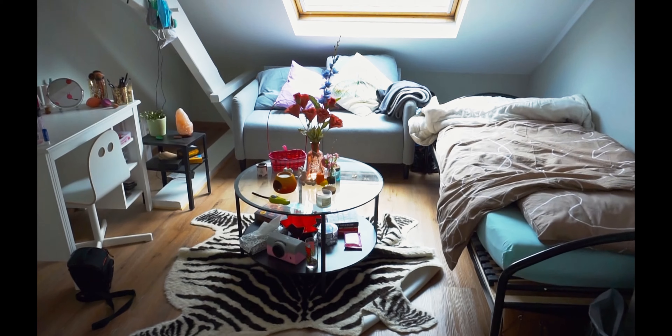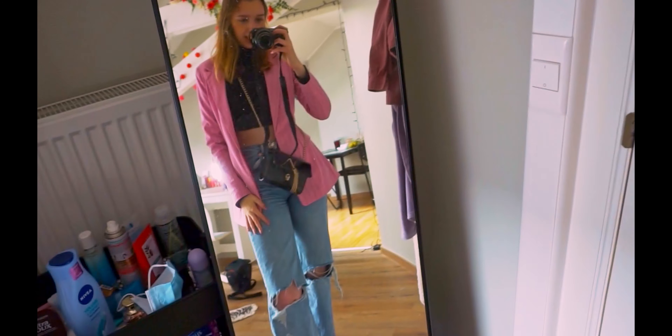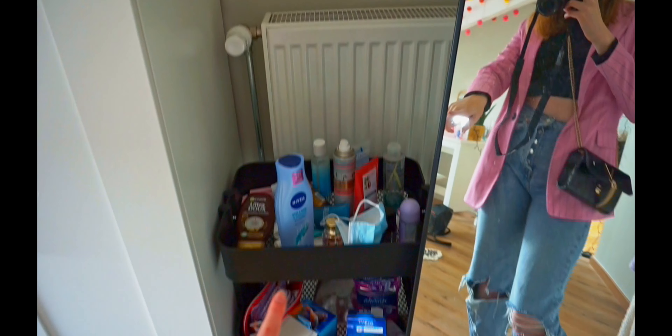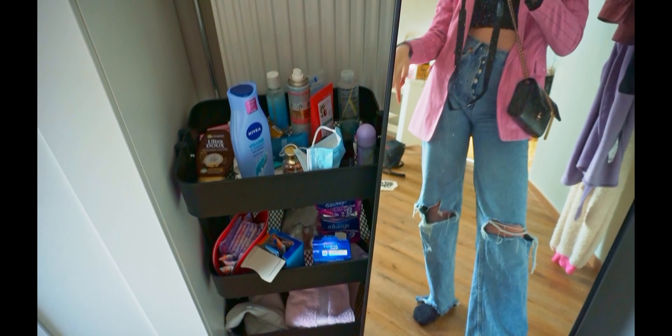So this is my room and you enter through the door. My outfit is off today. I have here like a storage place for my shower stuff — I have to shower downstairs.